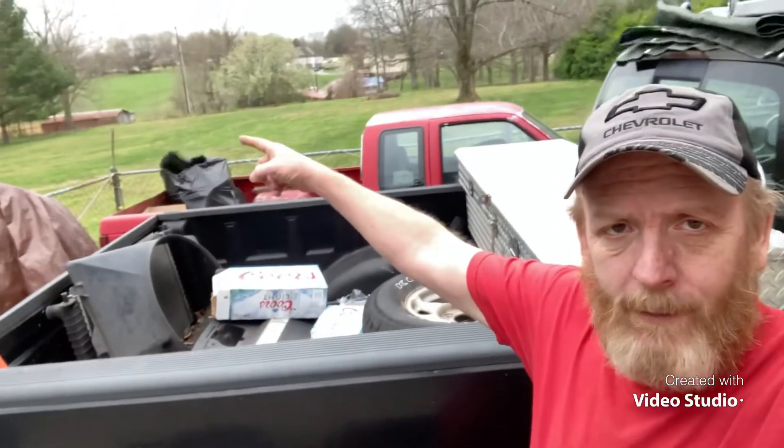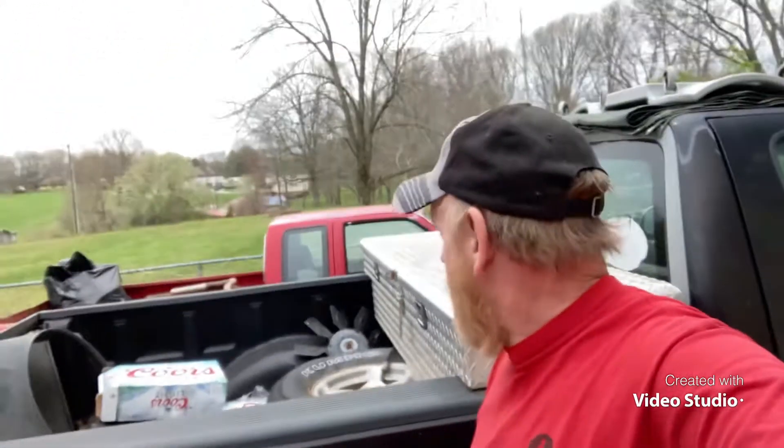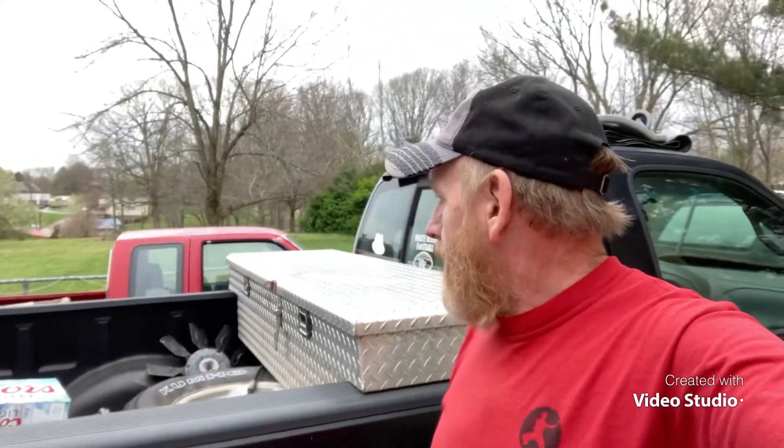I've been looking around, and I'm thinking the best spot to park that thing is right out there in the middle of that yard, away from every tree that could fall on it. So that's what I'm fixing to do. I hate to get this close to having that motor ready to go on that thing and then have a tree fall on it.